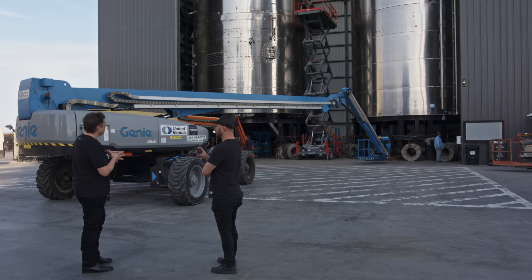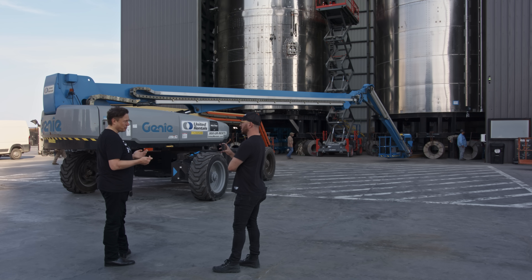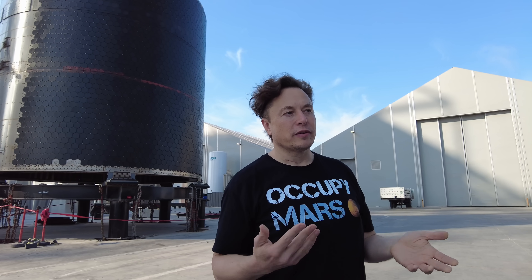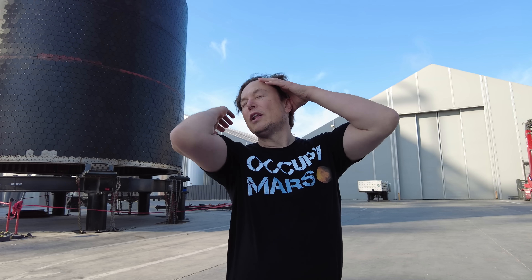When the ship gets to orbit, you're going to have still a pretty high pressure in the oxygen and fuel tanks, which are autogenously pressurized — so you've got hot gaseous oxygen and hot methane. But you have a lot more pressure than you actually need.